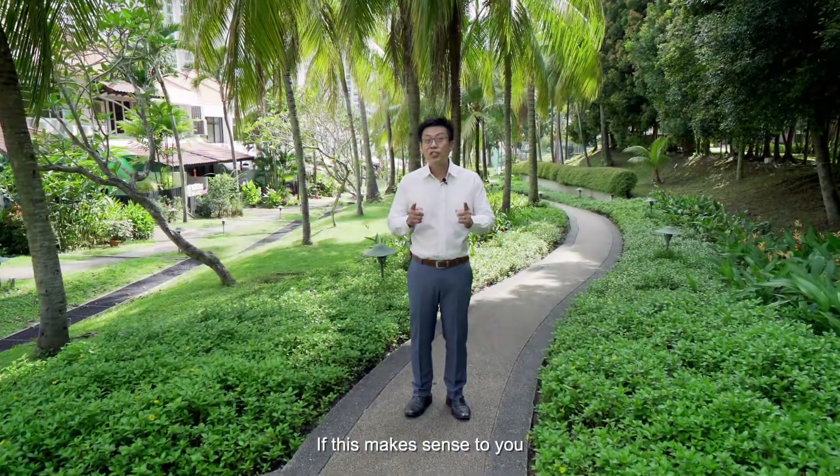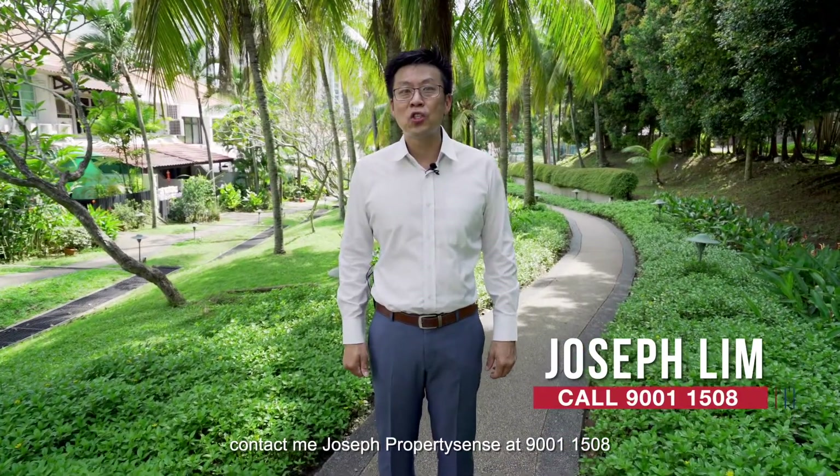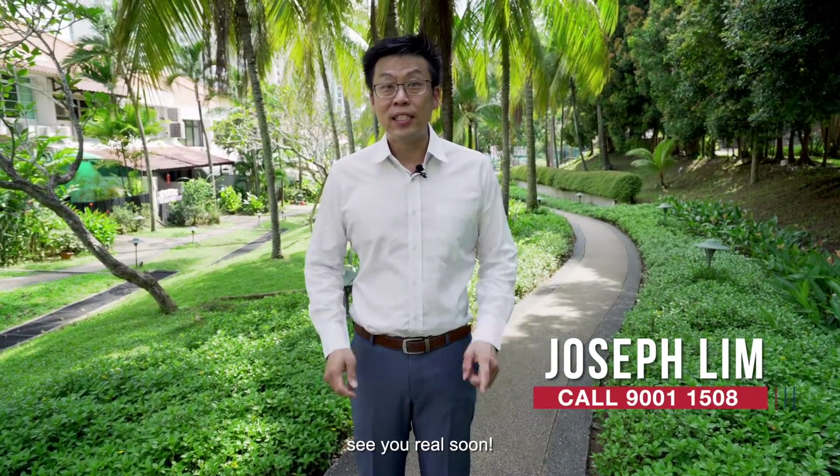If this makes sense to you, contact me — Joseph Lim from PropertySense — at 90011508. See you real soon.